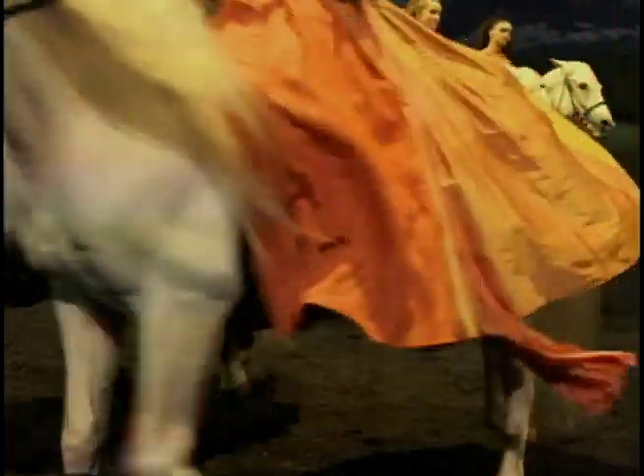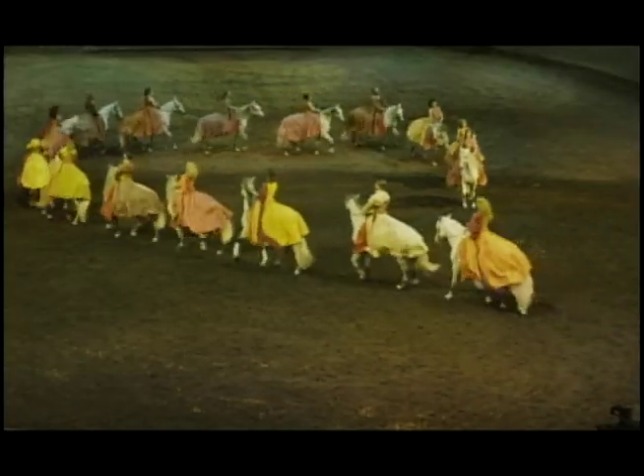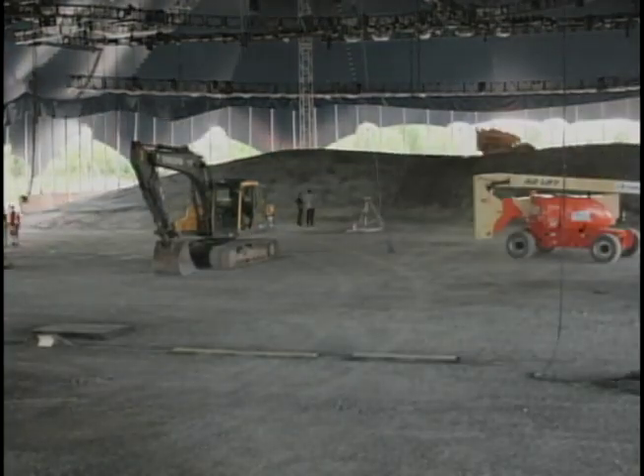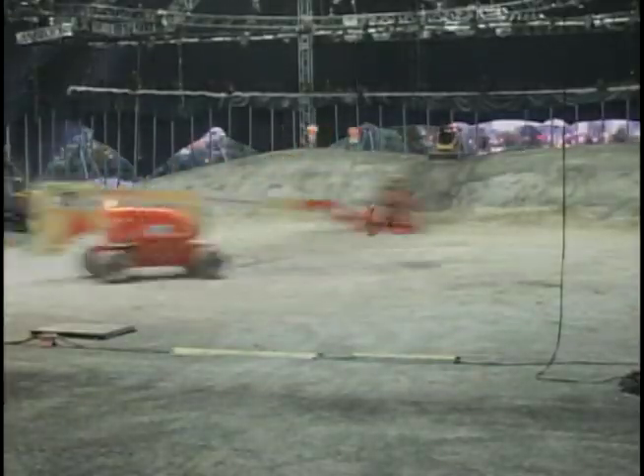At one point, it's like looking at an IMAX theatre or a fabulous big western movie, but the horse and the people come out of the screen and they come on stage and perform for real. But in order to bring the spectacle to Toronto, 15,000 tons of rock, earth and sand need to be sculpted to create the space for Odessio's massive stage.